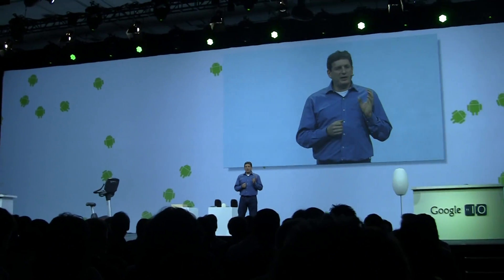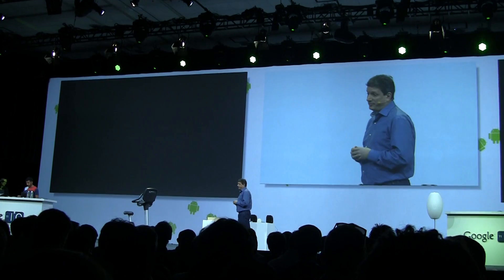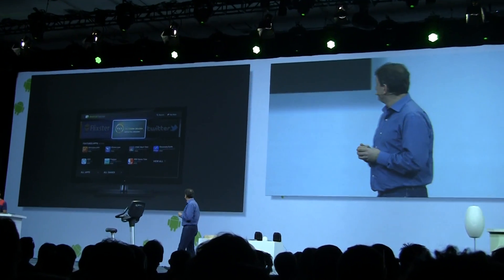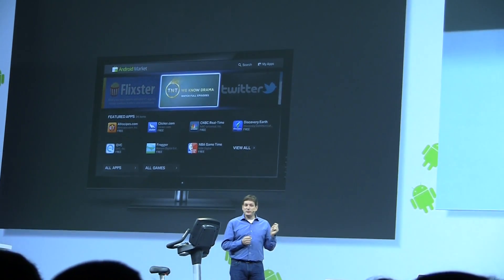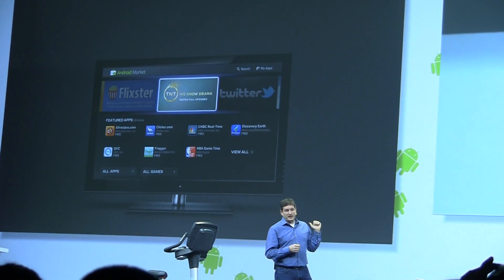It turns out that Android 3.1 is not just for tablets — it's also coming to Google TV this summer. This is great news for Google TV users, and it gets better.